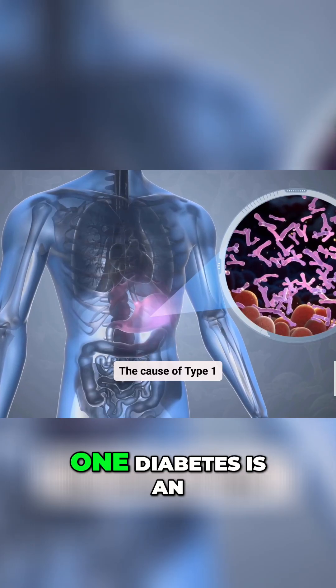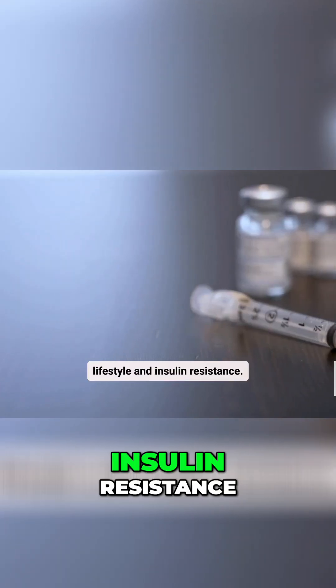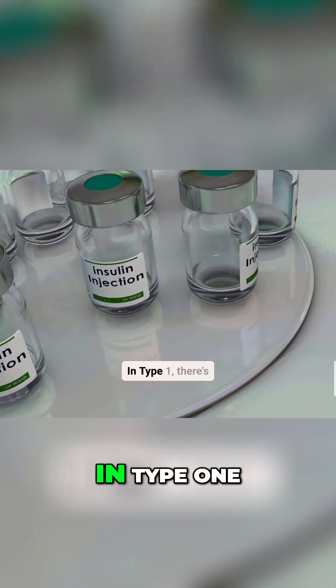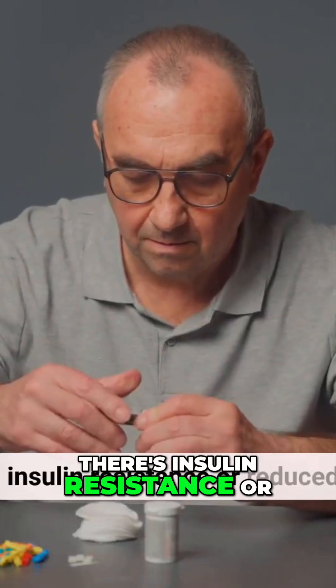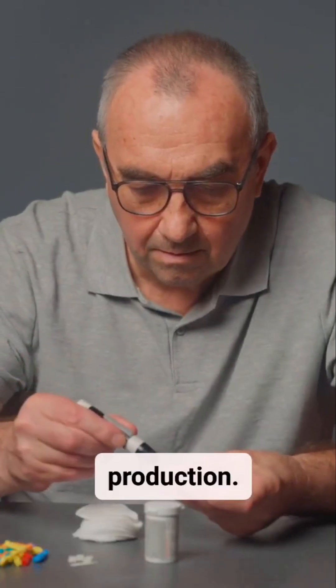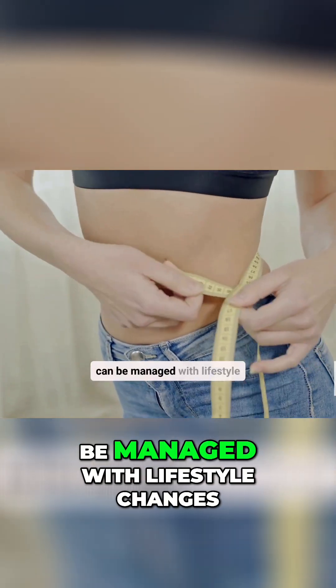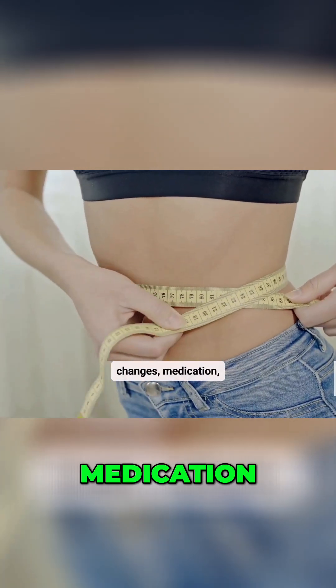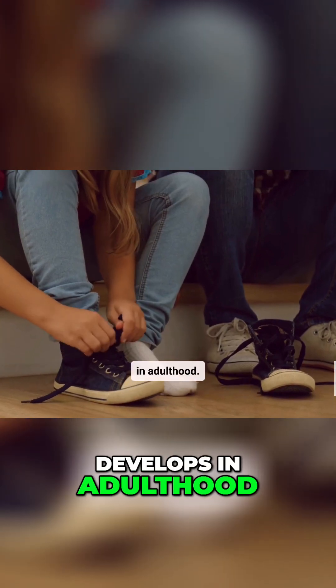The cause of type 1 diabetes is an autoimmune reaction, while type 2 is linked to lifestyle and insulin resistance. In type 1, there's little to no insulin production; in type 2, there's insulin resistance or reduced production. Treatment for type 1 always involves insulin, while type 2 can be managed with lifestyle changes, medication, or sometimes insulin. Type 1 typically starts in childhood or adolescence, whereas type 2 often develops in adulthood.